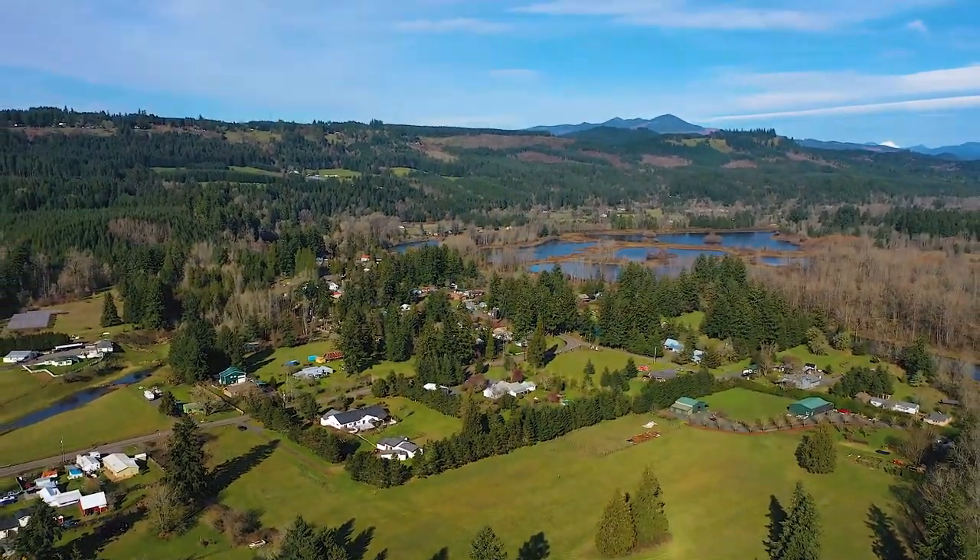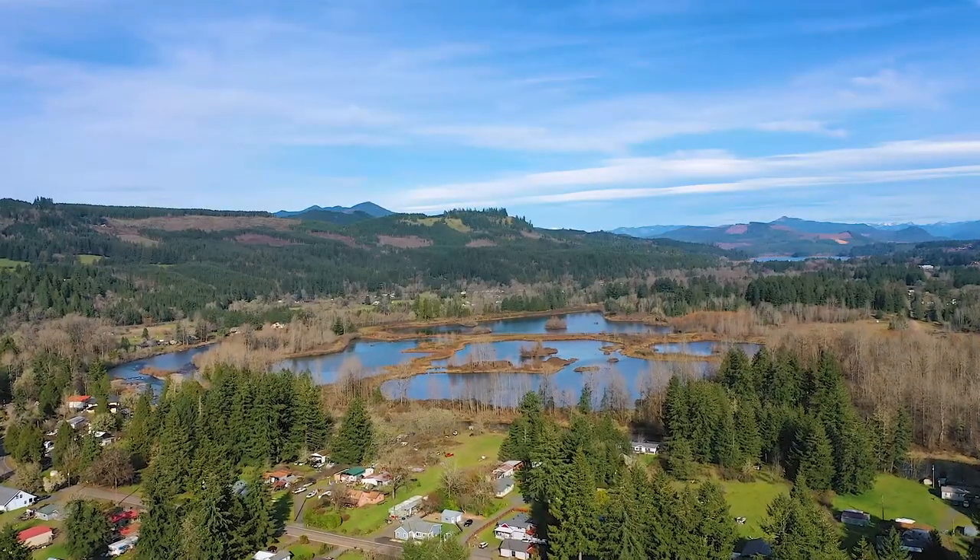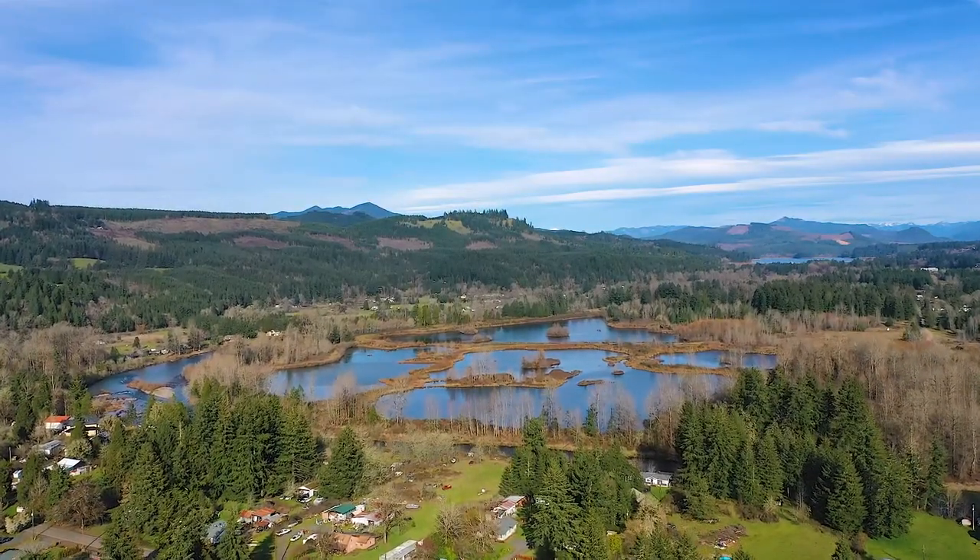This lot is close to Foster Reservoir — about a 10 minute drive. The other thing is we're right here at the eastern edge of the Willamette Valley, so it's lush, it's beautiful, it's green, and we're right at the western edge of the Cascade Mountains. Let's go on down and take a look at the river.